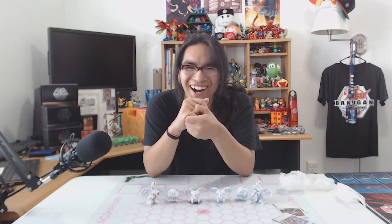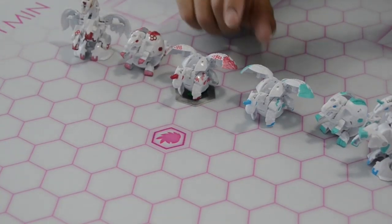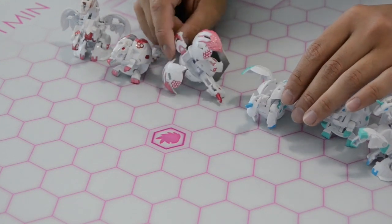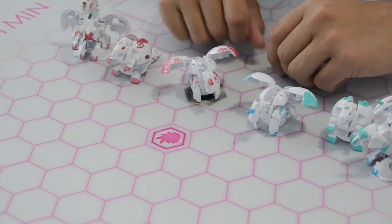Nightmare, you went above and beyond. You outdid yourself. You exceeded my expectations. This is gorgeous — I love the hex pattern on the wings there. It complements the wings so much more. It's so good, and the little hexes on the legs too.